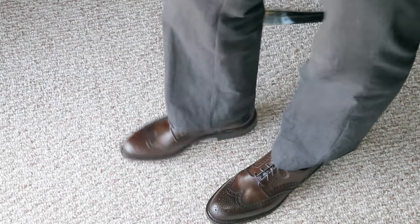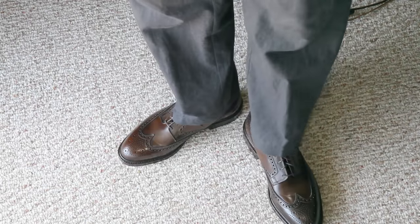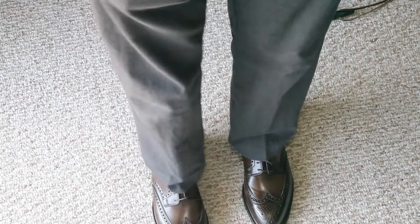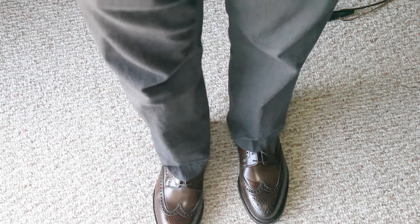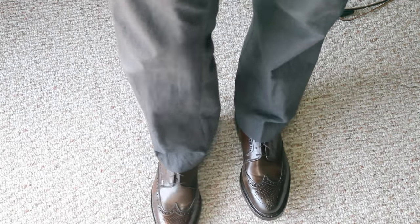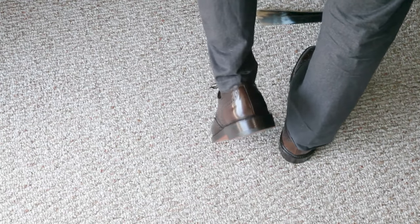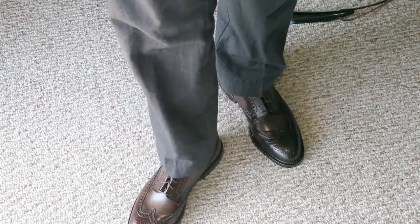So these are with them on. Hopefully you can tell that they have a sleek shape to them, maybe similar to the Alden Plaza Last, but with a bit of a pointier toe than the Alden wingtips. I haven't broken these in yet — I've worn them once in the house for a few minutes and still need to wear them more before actually wearing them outside. I'm deliberately holding up my pants a little so you can see them. The color is really nice, sort of a chocolate brown.